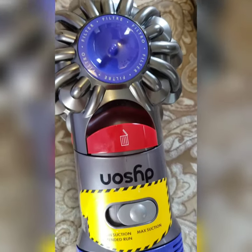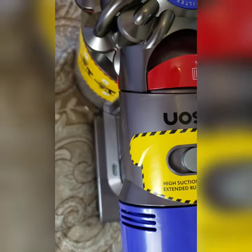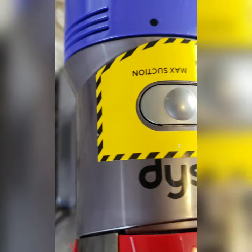Dyson cordless vacuums aren't available all the time on Zulily. If it's not available, just click the little purple heart and they will notify you when it becomes available again. This is a great way to snag a Dyson at a steal.